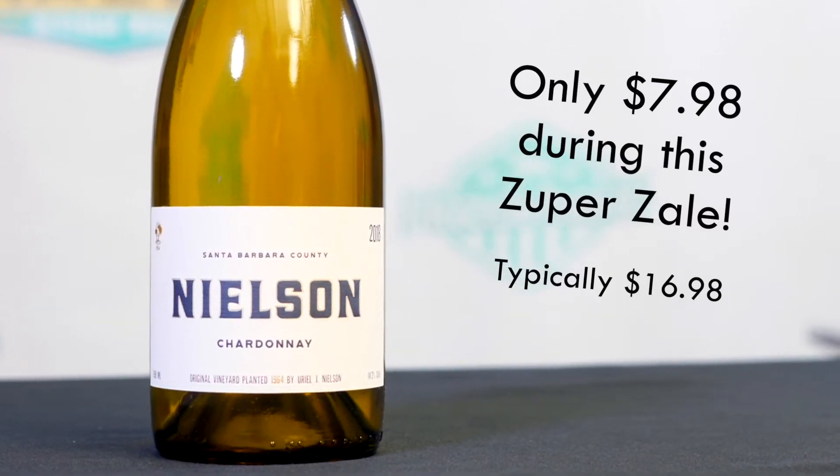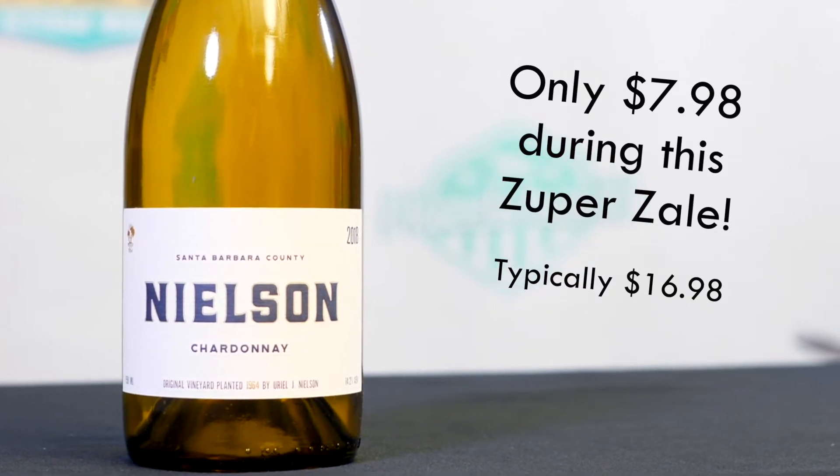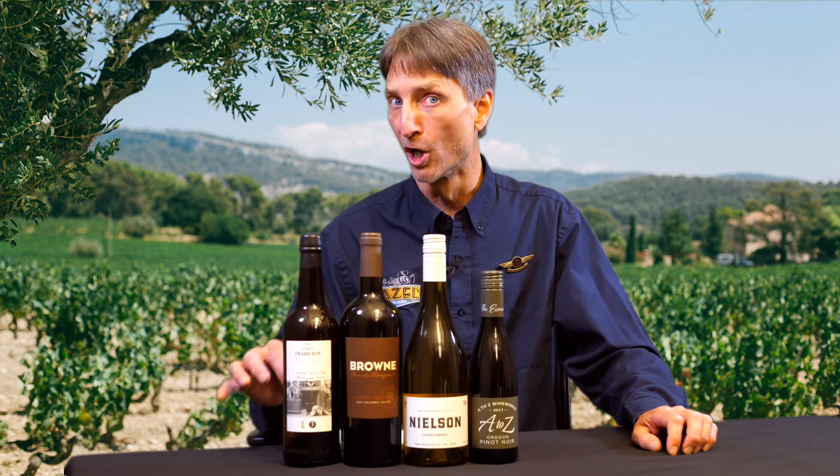For fruit, you're definitely getting some super fresh, big, ripe peach, apricot, red apple fruits. The spice notes are going to carry through nicely on the finish. For you fuller-bodied, low oak Chardonnay fans, this is going to be right in your wheelhouse.